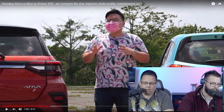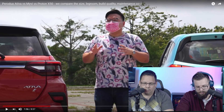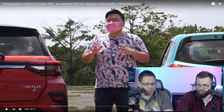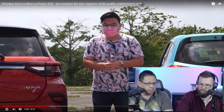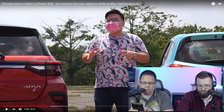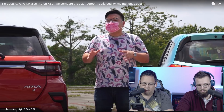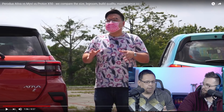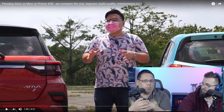I want to do the math real quick on the pricing. 80 to 100 thousand ringgit was the Proton — let's do 90,000 RM to USD. That's about 22,000 dollars for the Proton. But how much did he say the repairs were? According to Perodua, these two cars will cost you about 3,200 ringgit over the first five years or 100,000 kilometers. So about 775 US dollars over the span of five years.